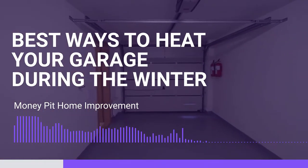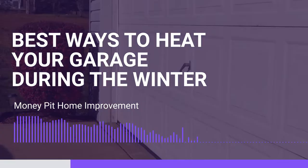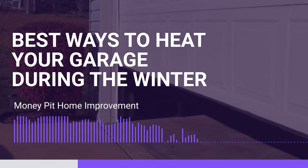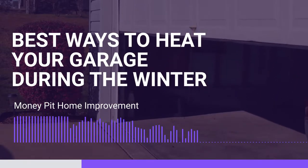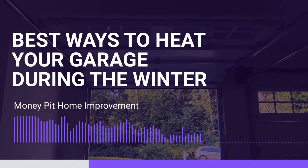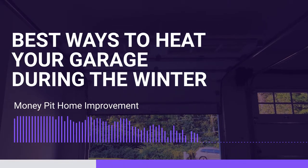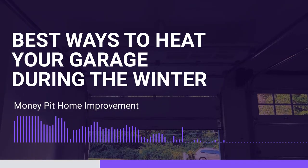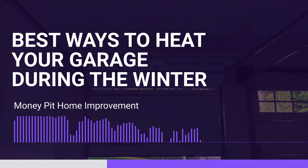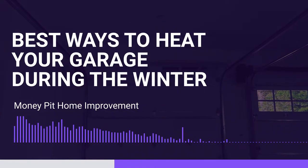First up: forced air garage heaters. These are great because they deliver instant heat just like a regular furnace, and they can be sized for any size garage or space in any temperature swing. If you live in the north, you're going to have a much colder space to heat than if you live in the south. They work a lot like your house furnace — they heat the air and then use a fan to distribute that warm air throughout the space. They do need a gas line and an outlet, and they should usually be mounted up high, like in a corner, and blow downward.